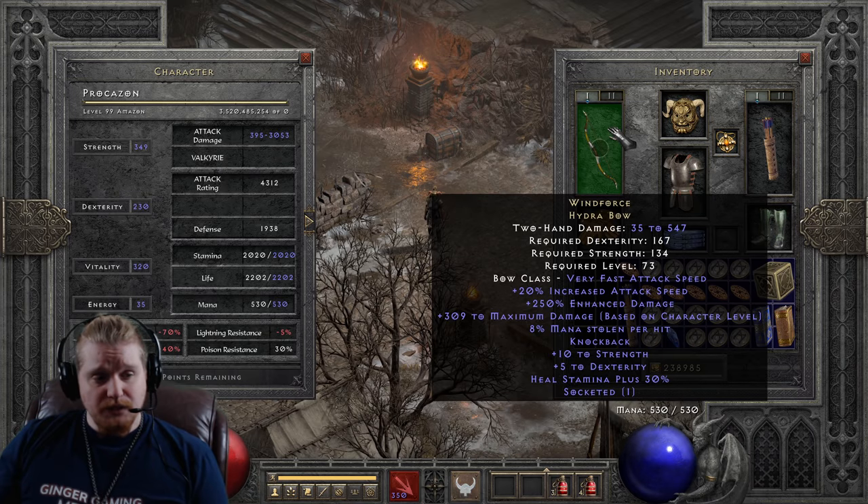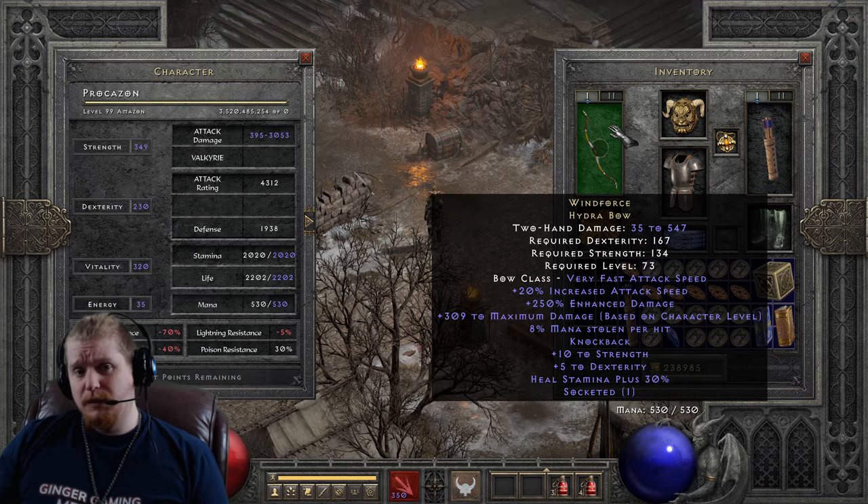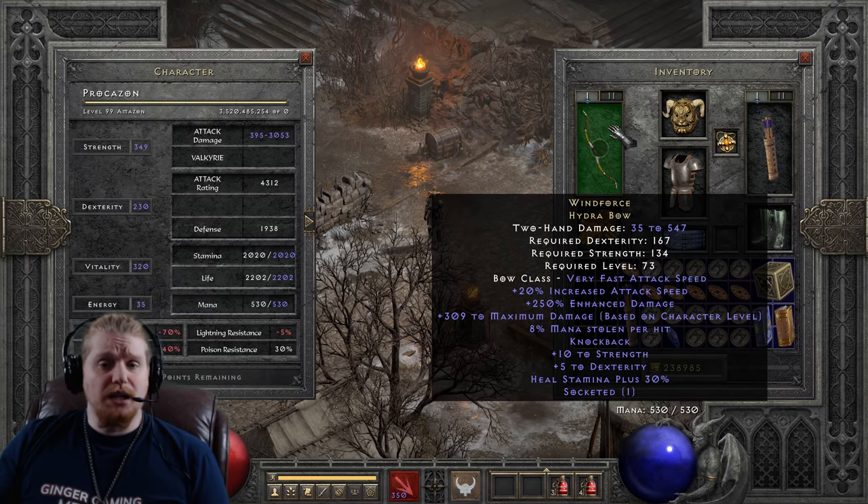We have a 20% increased attack speed on this bow, which does make it relatively fast, and that is important because Hydra Bows tend to be on the slower side. We have 167 dexterity requirement and 134 strength, which makes this a ridiculously difficult bow to equip. It requires both of those stats to be that high — 167 and 134 strength is a lot when combined. We also have a level requirement of 73, which means this bow is a relatively high level bow, and you're going to have a hard time putting this on any earlier than level 73.